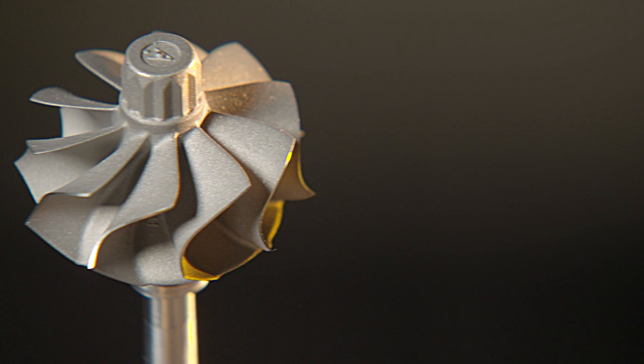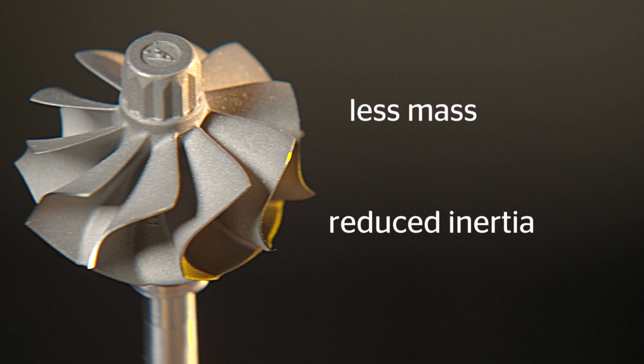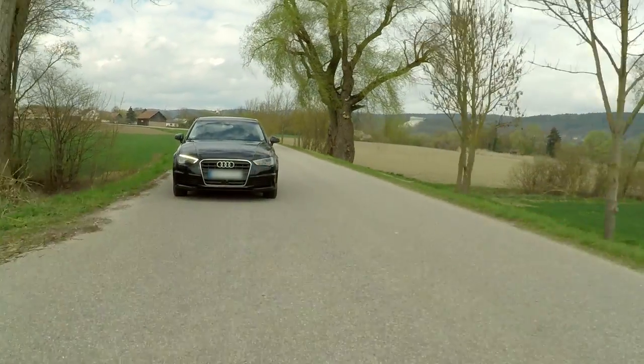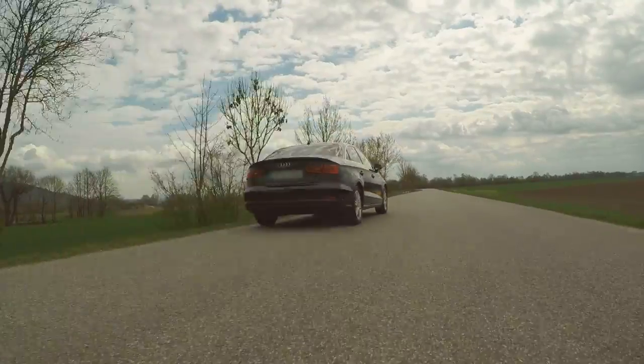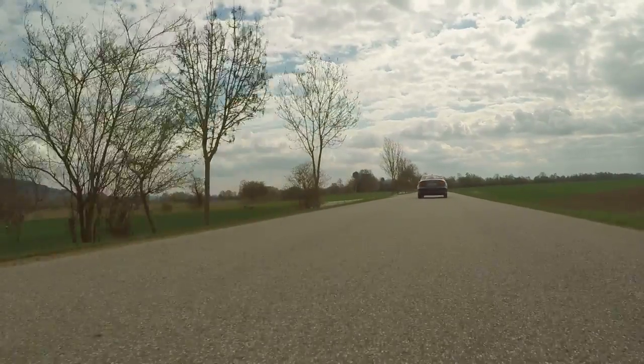Smaller size means reduced mass. Reduced mass means reduced inertia. And reduced inertia means a better response. All of this ultimately improves the efficiency of the turbocharger and makes your car much more agile. As a driver, you'll notice this especially when accelerating from low speeds.